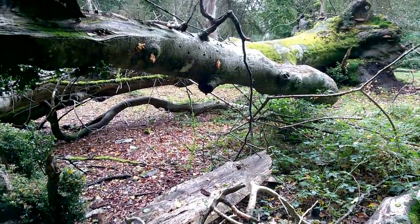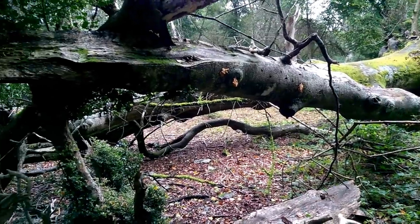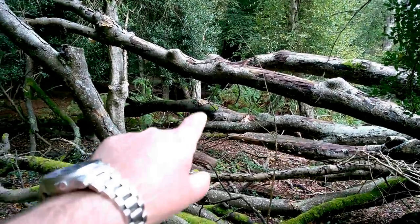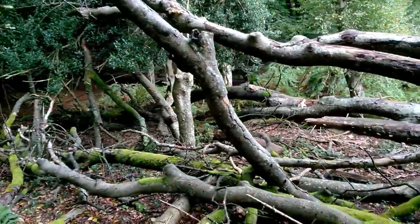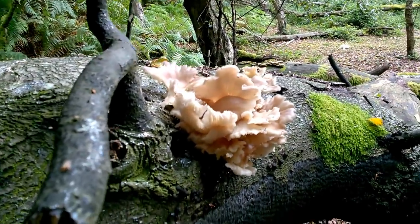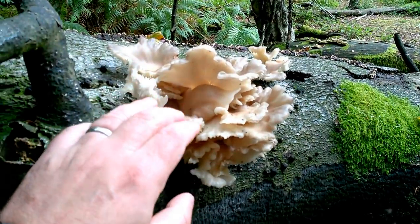We've got another fallen beech tree here. This one's been down a few years and it's really decaying. I've just spotted something over there that I think might be of interest — what we have here is a rather nice little clump of oyster mushrooms.